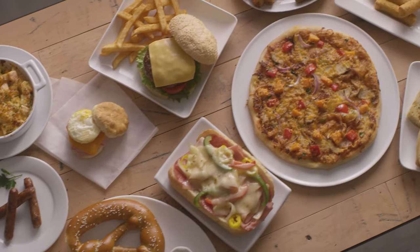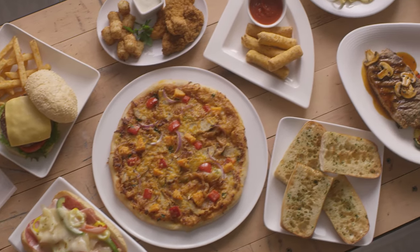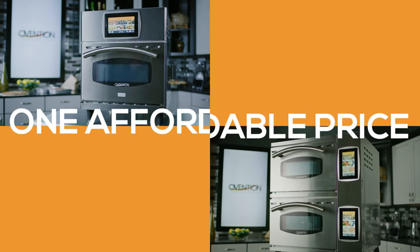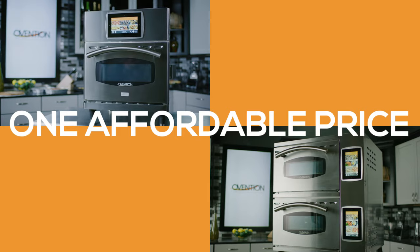This allows us to bring you the latest cooking innovation in our smallest footprint yet. Two ovens, one minimal footprint, one affordable price. The Milo.